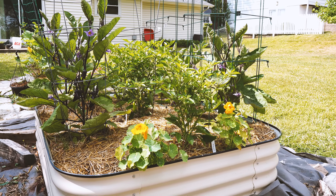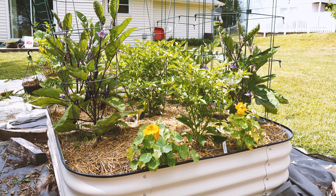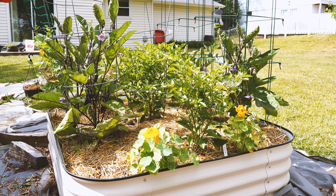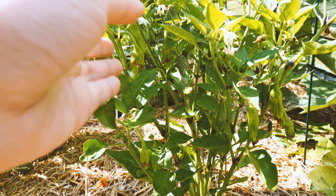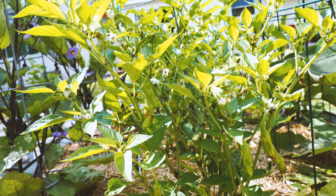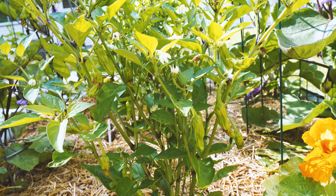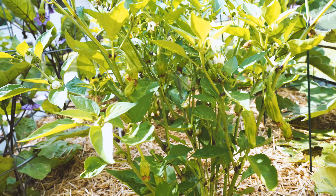In the same bed I have some nasturtiums for visual interest, and also three shishito plants, which are very prolific and very mild peppers that my family and I love. They're so delicious just pan fried until they're a little blistered in a little bit of oil, then tossed with a bit of soy sauce and sesame seeds — it's a beautiful vegetable side that we all enjoy.